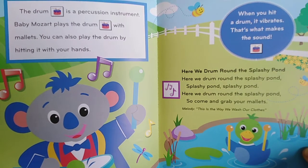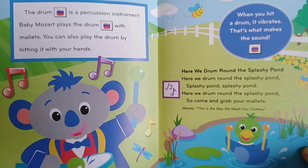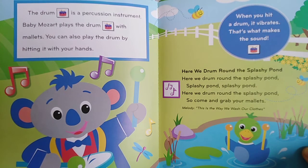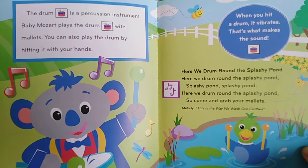The drum is a percussion instrument. Baby Mozart plays the drum with mallets. You can also play the drum by hitting it with your hands. When you hit a drum, it vibrates — that's what makes the sound. Here we drum round the splashy pond, so come and grab your mallets.